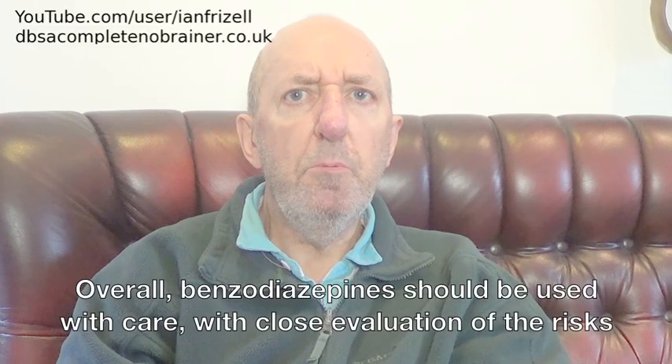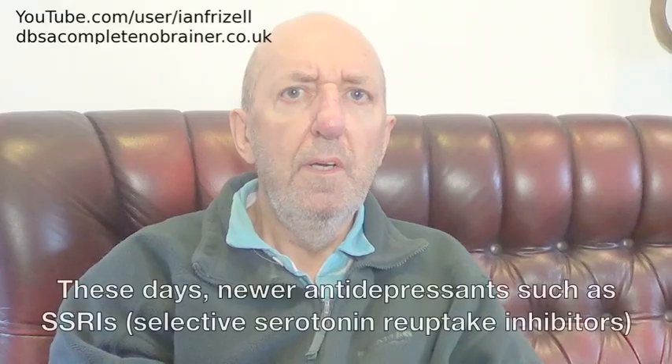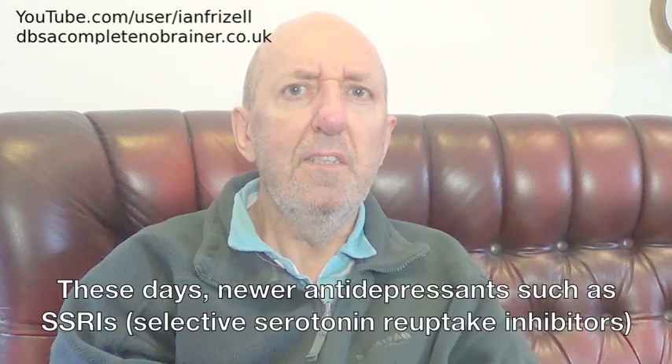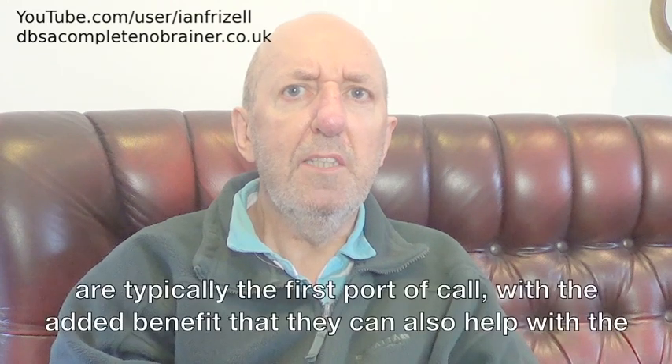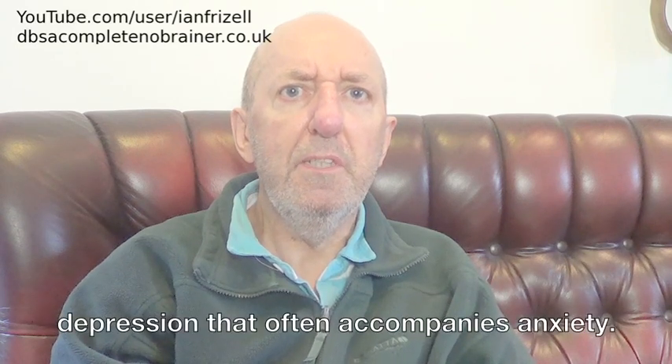Overall, benzodiazepines should be used with care, with close evaluation of the risks and benefits associated with them. These days, new antidepressants such as SSRIs — selective serotonin reuptake inhibitors — are typically the first port of call, with the added benefit that they can also help with the depression that often accompanies anxiety.